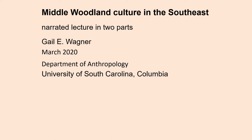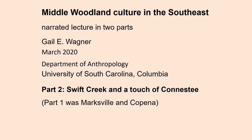Let's continue talking about middle woodland culture in the southeast. I've already talked about early middle woodland culture, as represented by the Marksville site, and late middle woodland culture, as represented by Copena. Today in this lecture, I want to talk about Swift Creek and a touch of the Conestee, both late middle woodland cultures in the southeast.